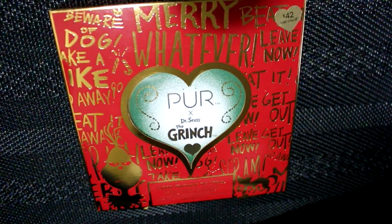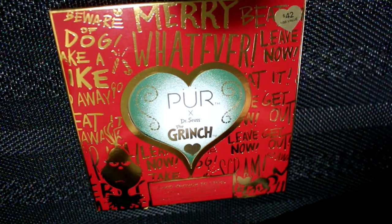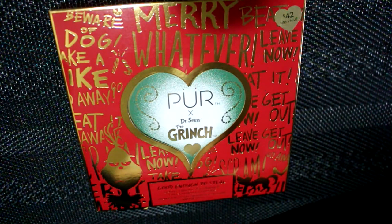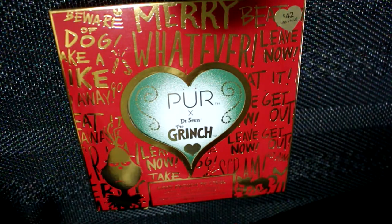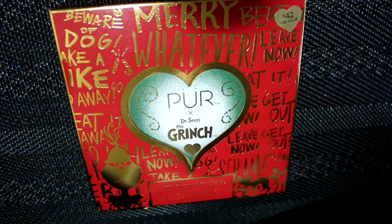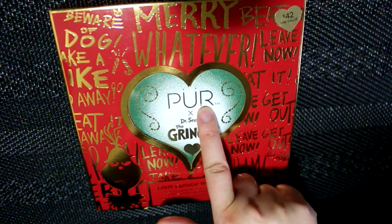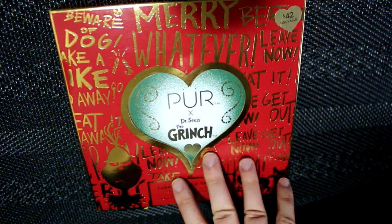The last thing I needed was another eyeshadow palette. I just got home from running errands, popped into Ulta because I wanted to get a face wash, and I saw a Grinch makeup palette. I don't know how I haven't heard of this — I haven't seen anything about it. It's from Pure Cosmetics, and I still kick myself for not getting the trolls palette they did a couple years ago.